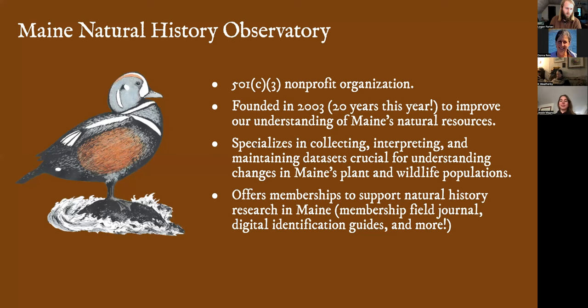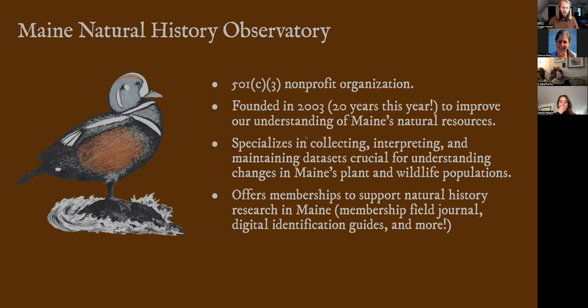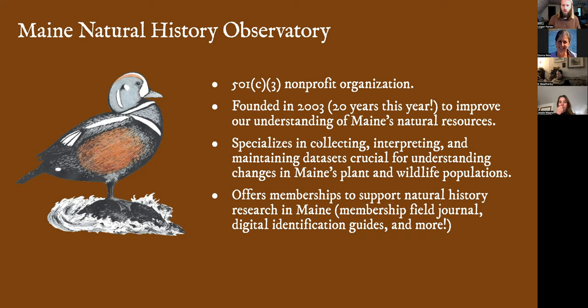A little background on the Maine Natural History Observatory. We're a nonprofit organization. It started 20 years ago this year — we're celebrating our 20th birthday. We specialize in collecting natural history information, working on assisting with collections, conducting different projects to gather information to inform conservation, producing materials for folks to make identifications out in the field, and trying to enable people to get out and become more familiar with their natural surroundings.